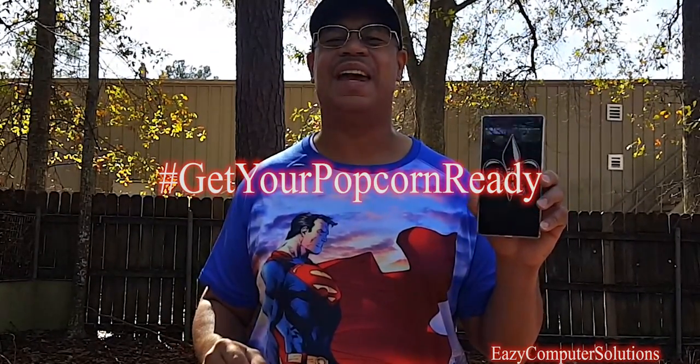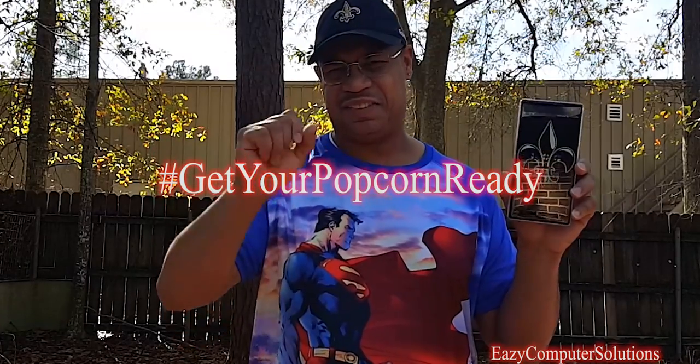What's up YouTubers, this is Eric from Easy Computer Solutions. I got the Lenovo Phab 2 Pro in my hand — this is a giant 6.4-inch device. I've been using this phone for one week, so I'm going to give you my thoughts on the Lenovo Phab 2 Pro in all its glory. Get your popcorn ready and follow me on this journey.